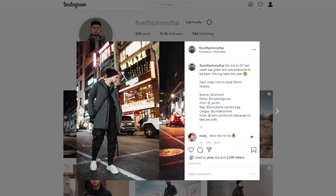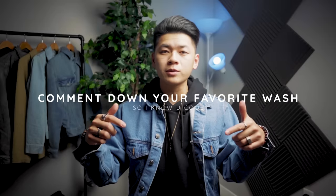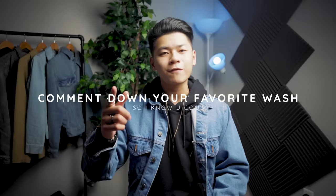Alright fellas, hope you guys found this video helpful. If you haven't already, smash that like button for the YouTube algorithm, follow my Instagram at FlyWithJohnnyTy, and subscribe to the channel. Comment down below your favorite wash of a denim jacket, and until then, stay fly, stay animosity free. Peace.